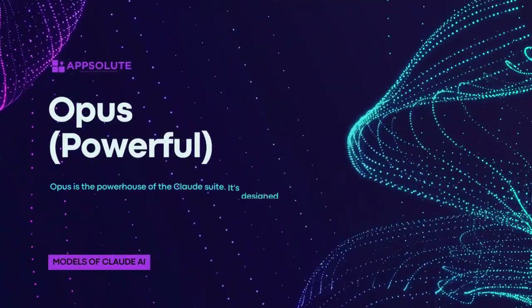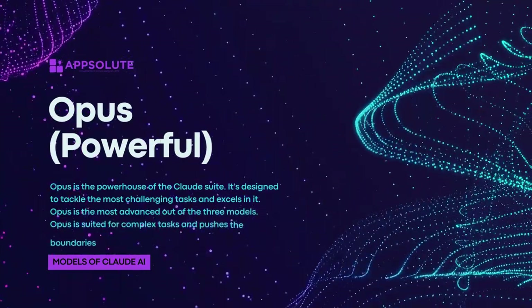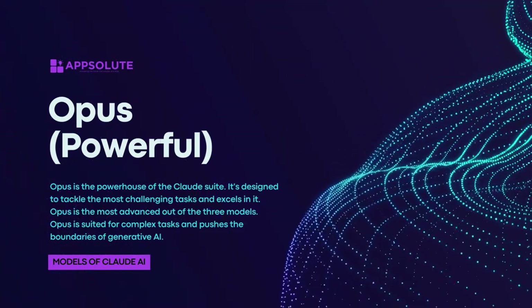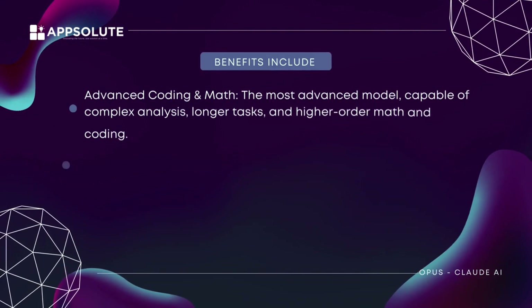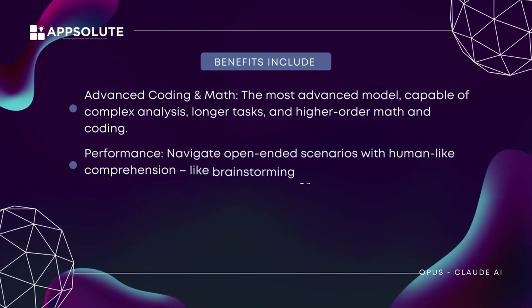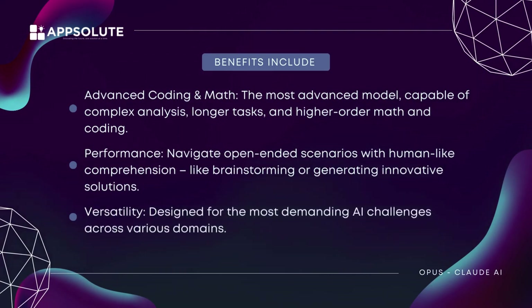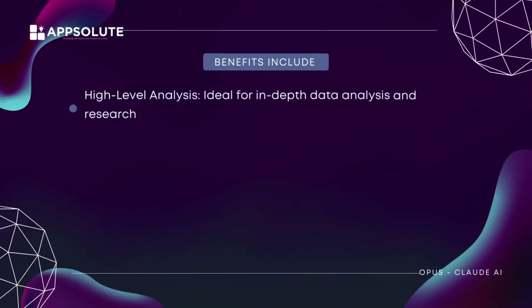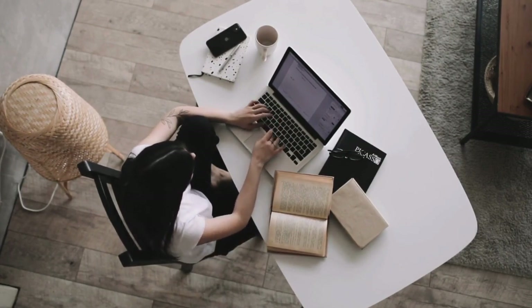Opus — powerful. Opus is the powerhouse of the Claude Suite. It's designed to tackle the most challenging tasks and excels at them. Opus is the most advanced of the three models, suited for complex tasks and pushing the boundaries of generative AI. Benefits include advanced coding and math — capable of complex analysis, longer tasks, and higher-order math and coding. Performance — navigate open-ended scenarios with human-like comprehension, like brainstorming or generating innovative solutions. Versatility — designed for the most demanding AI challenges across various domains. High-level analysis — ideal for in-depth data analysis and research projects. Drawback: likely the most expensive option due to its high processing power. Each model is tailored to specific use cases, allowing users to choose the best fit for their needs based on the task's complexity and required response speed. Whether for individual use or enterprise-level applications, the Claude AI models offer a range of capabilities to enhance productivity and decision-making.